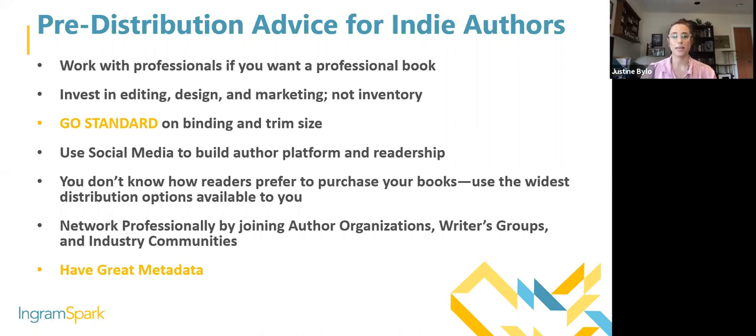Network professionally — if you're already part of IBPA you're doing this, and if you're not, please join because communities like this are really important not only for learning and continuing education, but also for camaraderie amongst other independent publishers and authors. And metadata is also going to be terribly important.